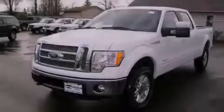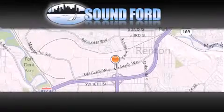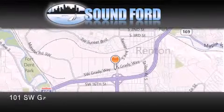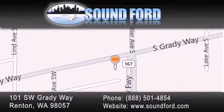We hope you found this video informative. Please contact us today. Sound Ford is located at 101 Southwest Grady Way in Renton. Our goal is to exceed all of your expectations to ensure that you'll return for future visits. Thanks for joining us.